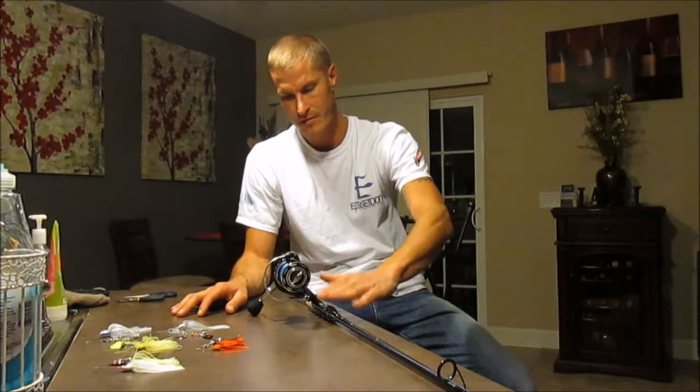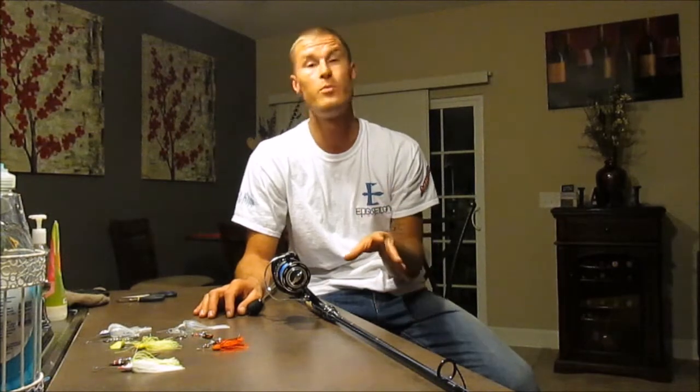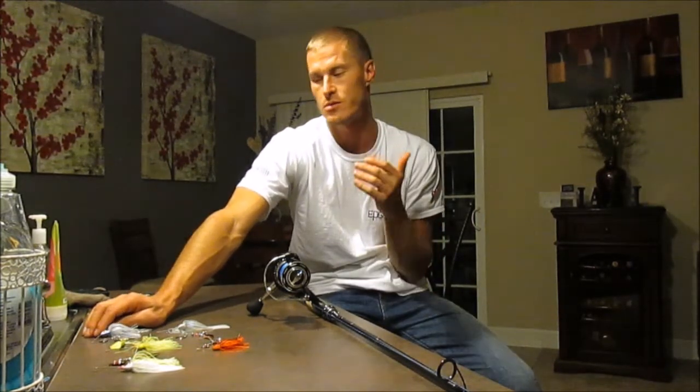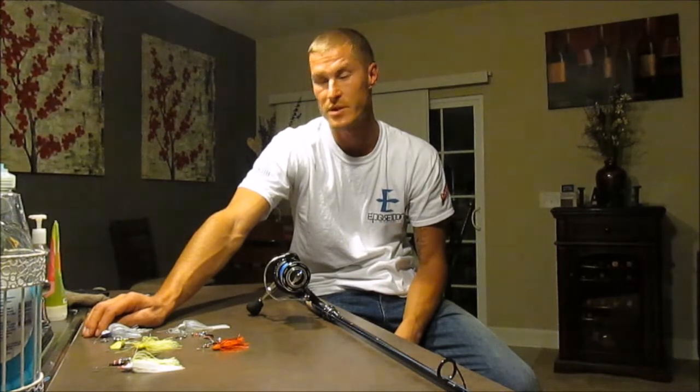I'm going to show you the rod, the reel, the line, and then the bait choices. Today alone I caught over 20 bass at a new lake, and it was amazing — I got a new personal best of 20 inches and five pounds. I've been fishing in Europe for the last seven years where there's no bass, so it's great to get back into bass fishing again.